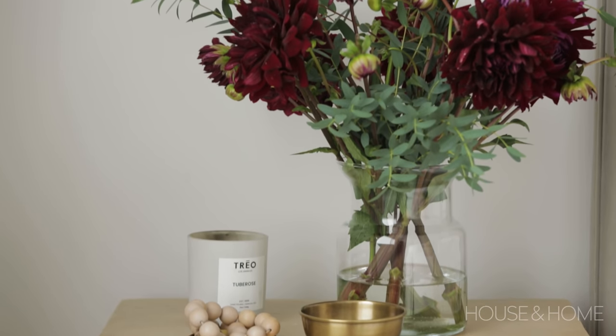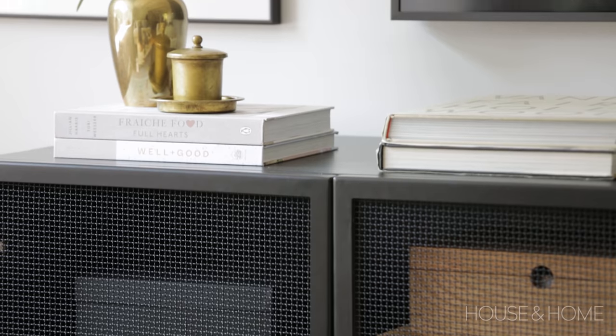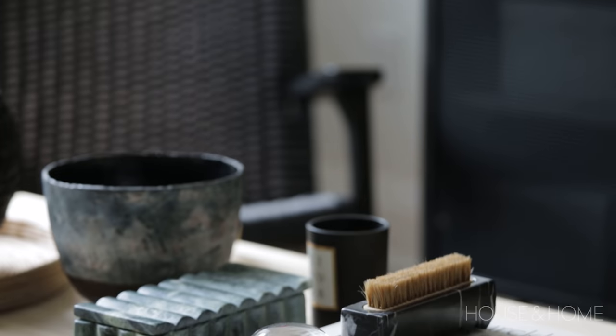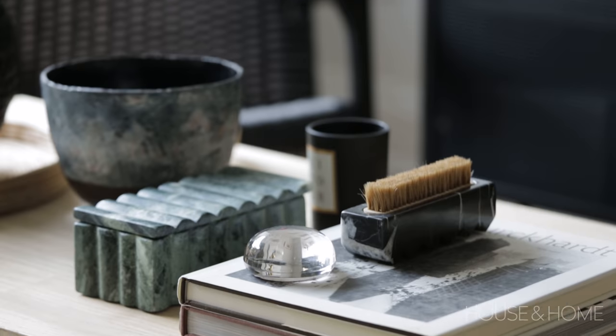We had a really fun process with Olivia. We worked together on developing the concept for this new home. Olivia is a renowned food blogger, so the kitchen of this home was a very important feature for her.